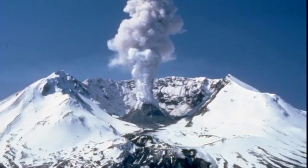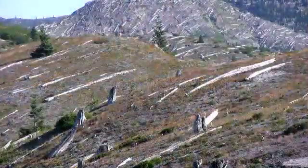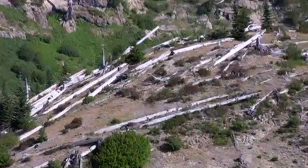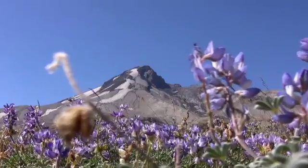Ever since, the mountain has hardly been quiet, with several smaller eruptions, but of course nothing like what happened here in 1980. Dead tree trunks still litter the landscape, but look closely — something else is erupting here: life.